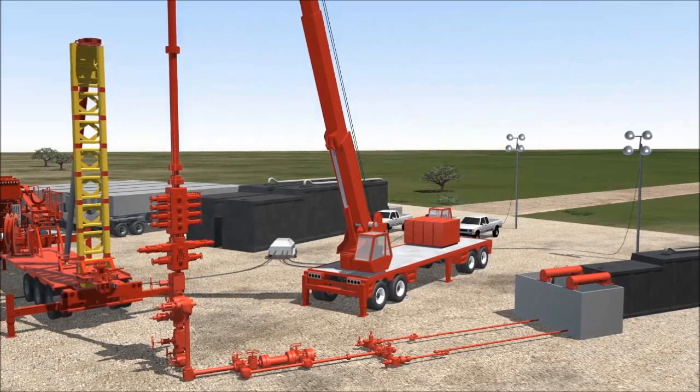This coiled tubing unit has many applications, but we will focus on pinpoint stimulation and the plug mill-out process.